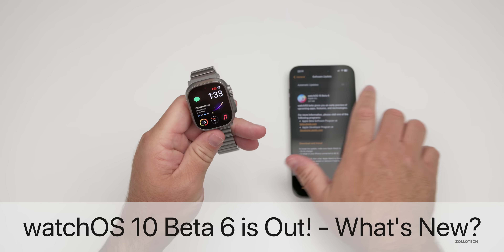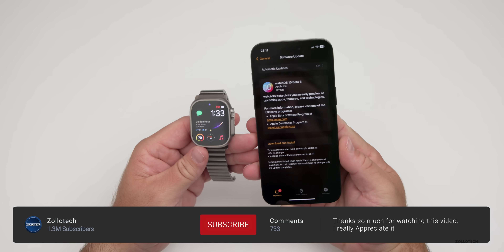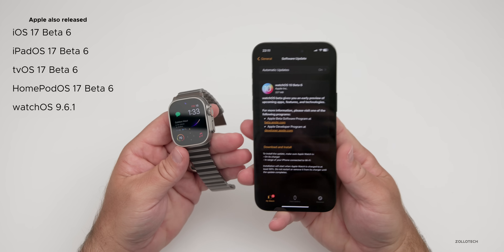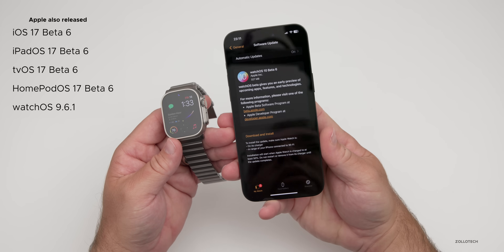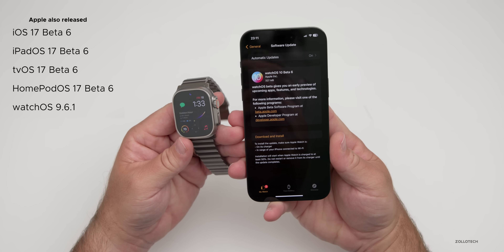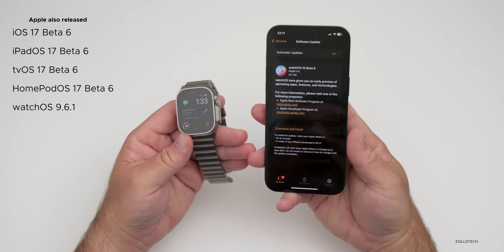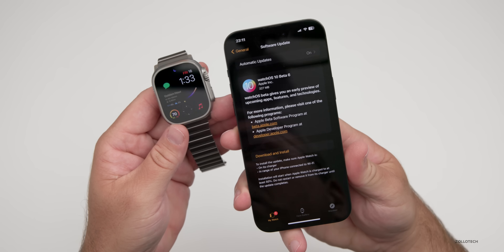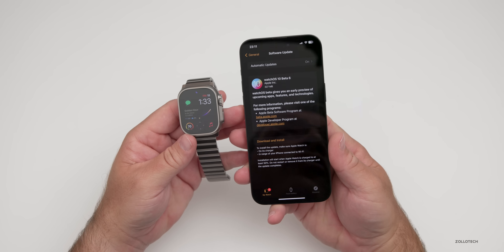Hi everyone, Aaron here for Zollotech. watchOS 10 Beta 6 is out to developers along with watchOS 10 Public Beta 4. This was released alongside iOS 17 Beta 6 and Public Beta 4, along with iPadOS, tvOS, and HomePod OS updates. There's no macOS 14 Sonoma beta just yet — that may be coming next week as we may still be on a two-week cycle. This update came in at a fairly small 327 megabytes on my Apple Watch Ultra, though that can vary depending on device.